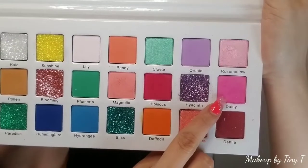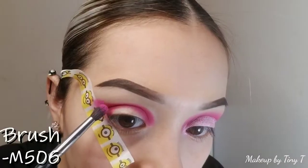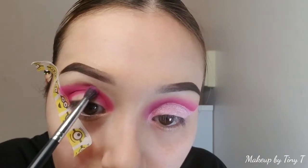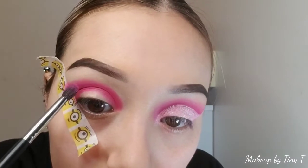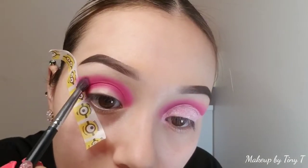The next shade we're using is Daisy, which is like a hot pink shade, and we're using the M506 brush. We're applying it right above the previous shade. Make sure that your brush is half on the previous shade and half on the outside of that shade — that way you get a nice beautiful blend and you don't have to go back in with another brush to blend it out.